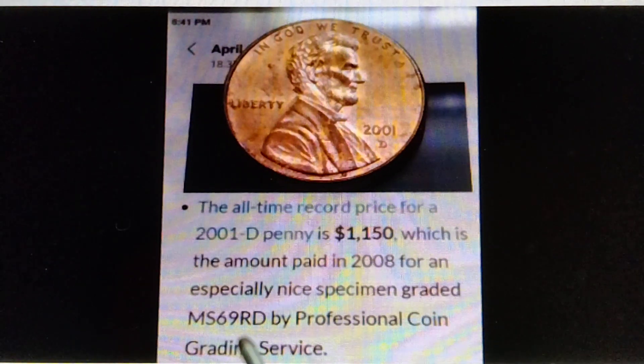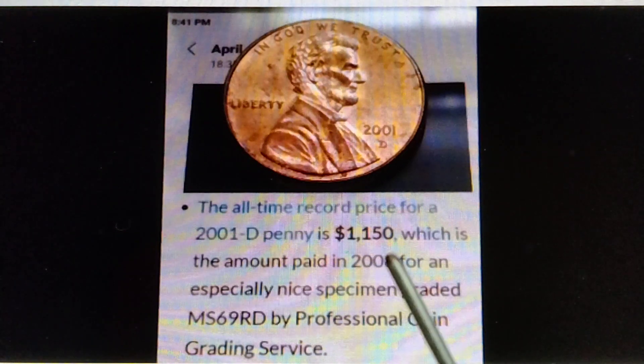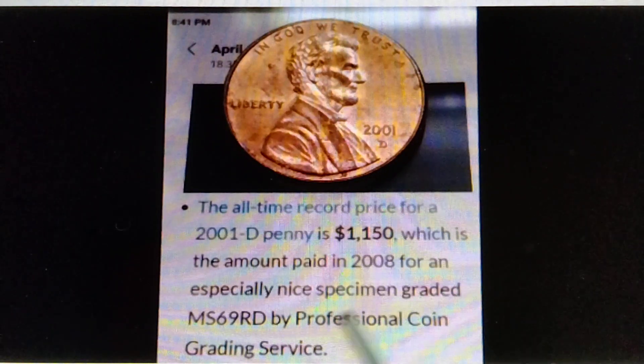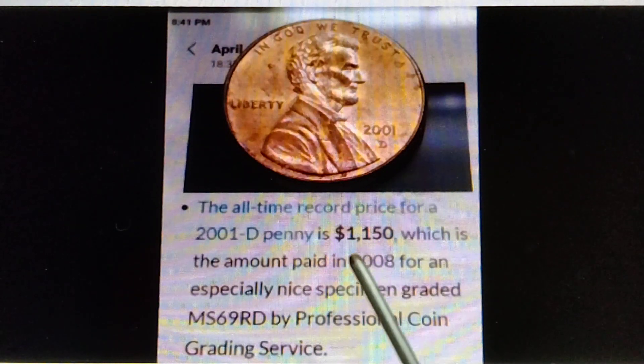Therefore, if you have, get, or find the MS70, that is worth more than $1,200. That's the information for the 2001D. If you find the MS70, that is worth more than $1,200.